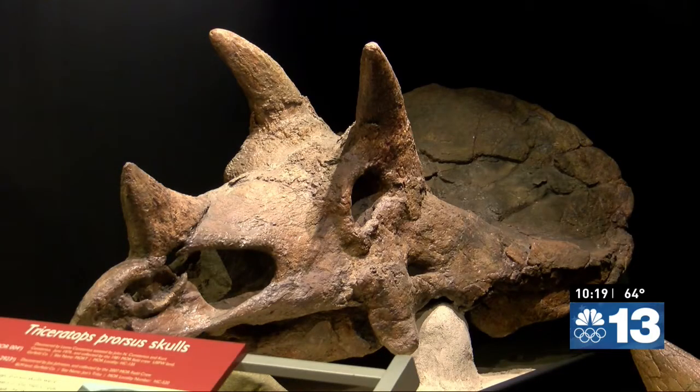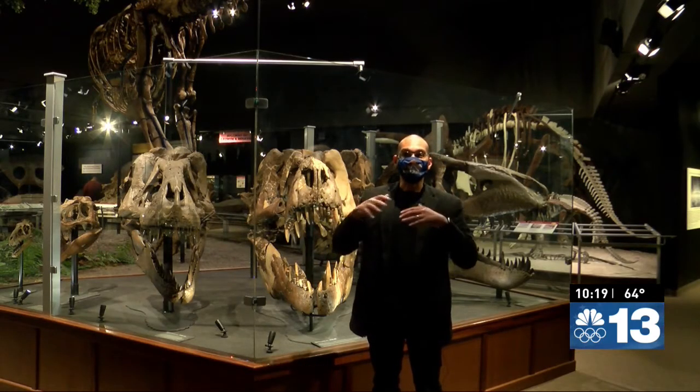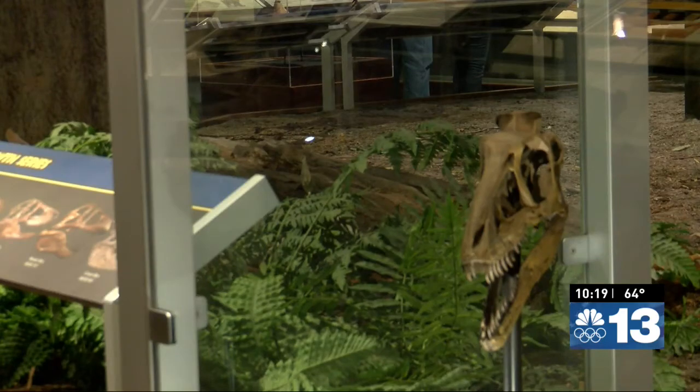We wouldn't recognize the Montana the dinosaurs lived in. It would probably look something like Mississippi looks today — sort of a floodplain environment.